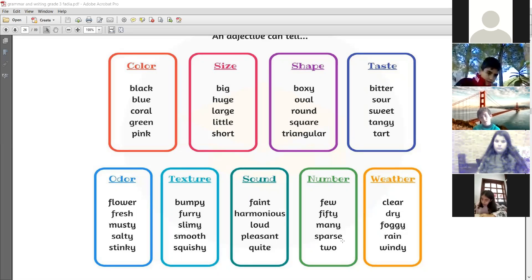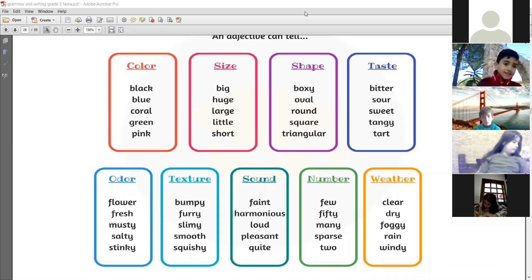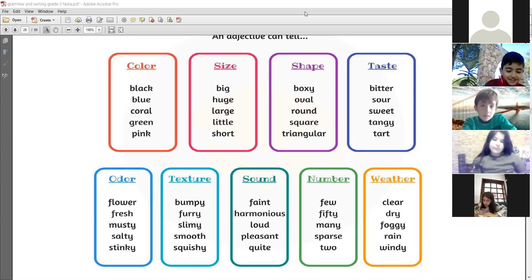Sparse means scattered — a few numbers, a little bit. For weather, you have clear, dry, foggy — meaning there are clouds — rainy, and windy. Please read these adjectives at home. Maybe on Monday we will have a drop quiz on unit 3 — review the vocabulary words of unit 3.